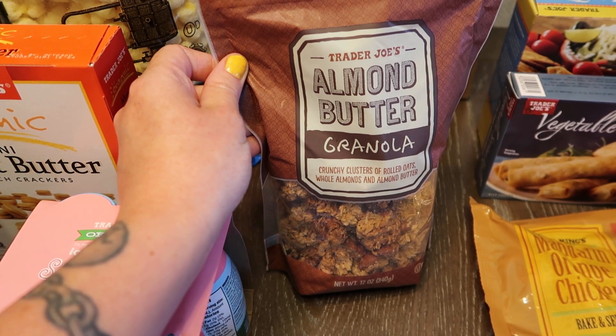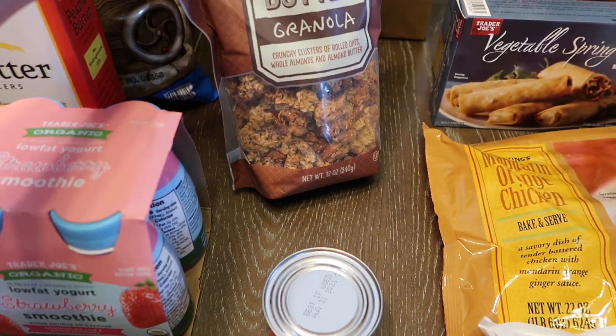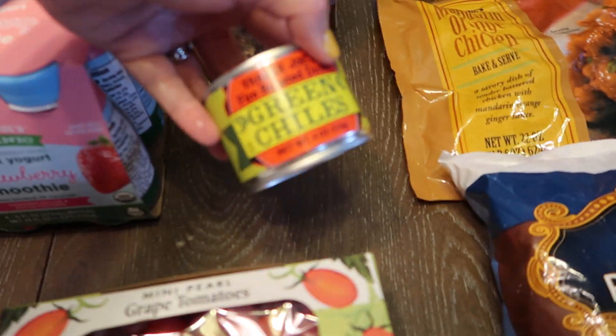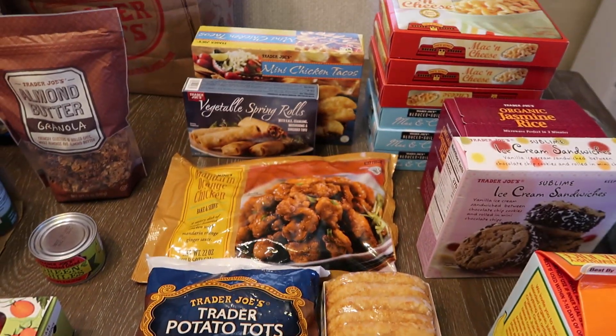Some granola, because I just got some vanilla yogurt from Sam's Club and I'm going to make some yogurt parfaits. I've never tried this almond butter one before but it looks really good. A can of chilies — I'm making enchiladas and I needed the chilies for that. And then we got unsalted and salted butter.